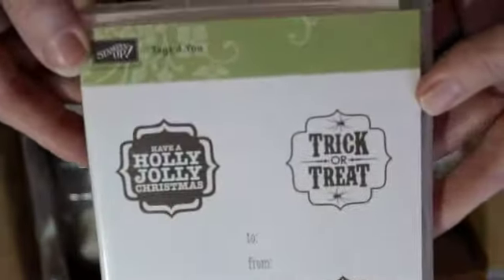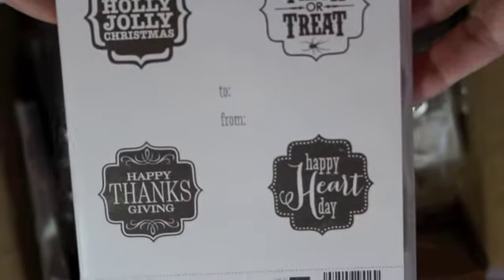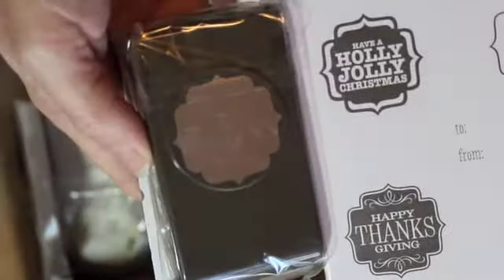Here are tags that cover a couple of the major holidays. There's a new punch that came with this — I think I got it as a bundle, because you can save about 15% if you order it that way.